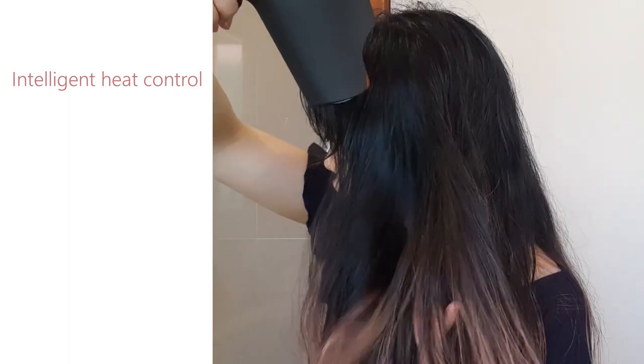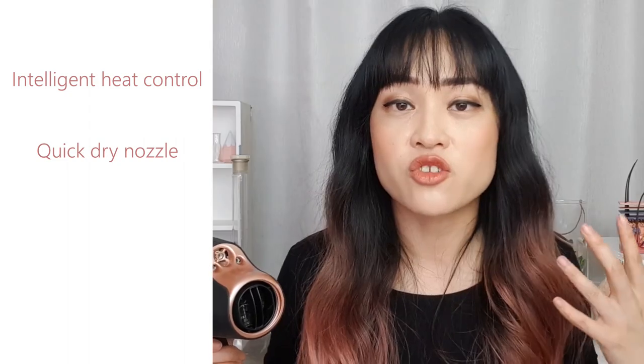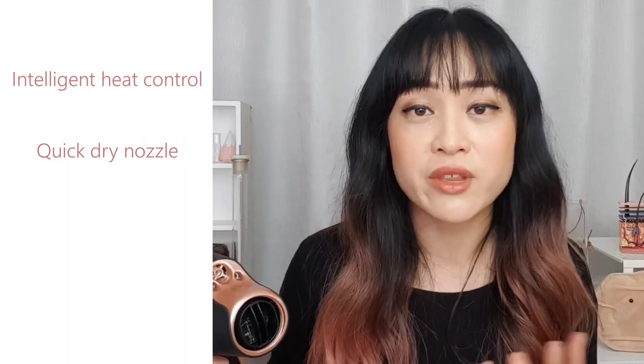The Nano-E droplets are also small enough to moisturize your scalp skin. As well as the Nano-E particles, the hairdryer has an intelligent sensor that adjusts the temperature to prevent heat damage. There's also a quick-dry nozzle which separates the strands of your hair so that it dries faster without having to pump up the heat.